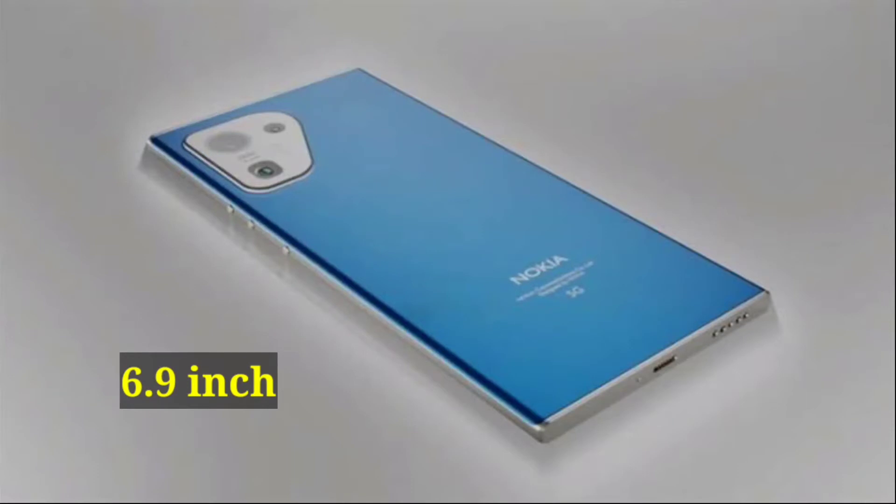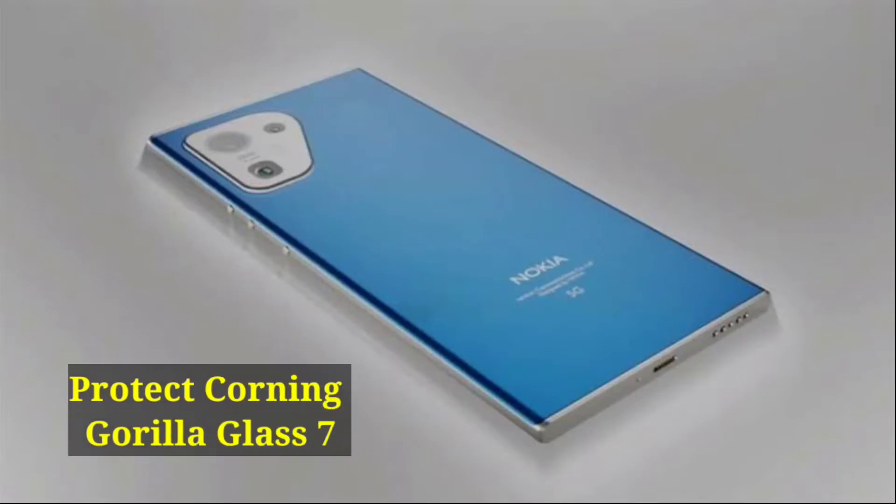Display: 6.9-inch Super AMOLED with 4K resolution, protected by Corning Gorilla Glass 7.